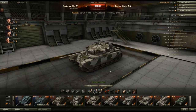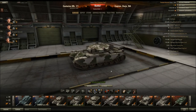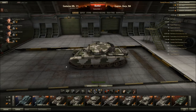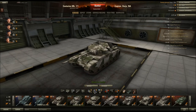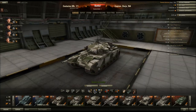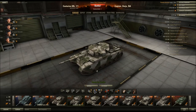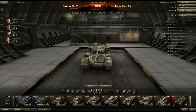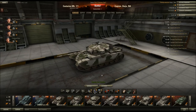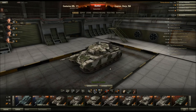The Centurion Mark 7/1 — I've been interested in this tank for a little while since I started watching QuickyBaby's live streaming. He raves about how great this tank is. He loves it. He plays it a lot and does really well in it, so I figured I'd get on the test server and get some Centurion games. I found out that this tank is really good, and we'll discuss some of what makes it really good.